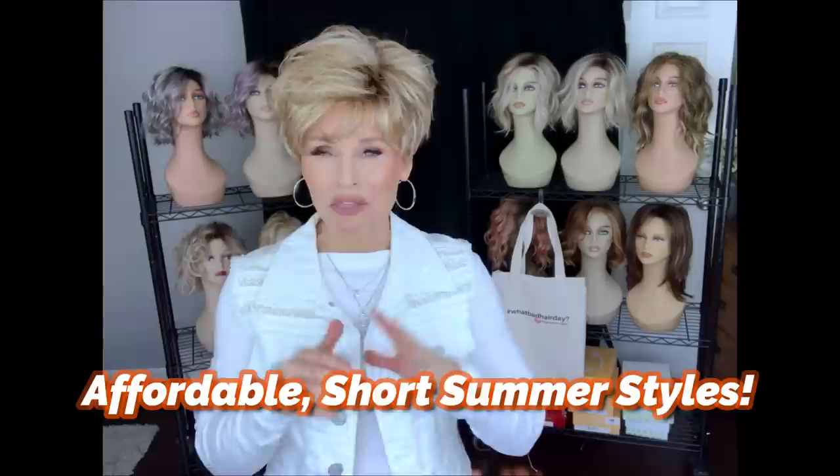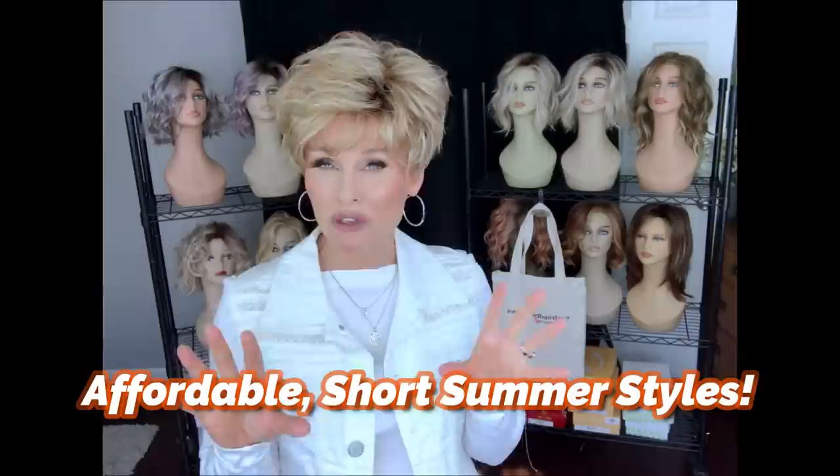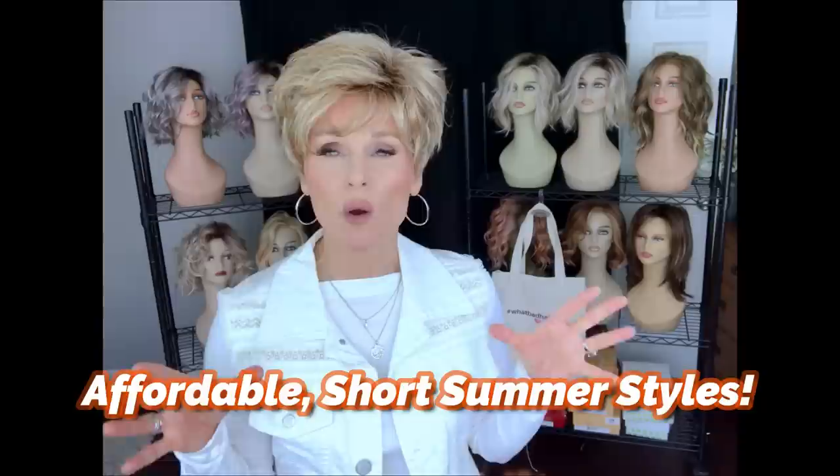I was going through some of my inventory and I uncovered a lot of different wigs that I haven't had a chance to review yet that have kind of been stashing for the time being. It doesn't look like I'm going to be getting around to the reviews, nor am I going to keep these wigs, so I'm going to offer them for sale. I'll briefly describe the features and show you each style.